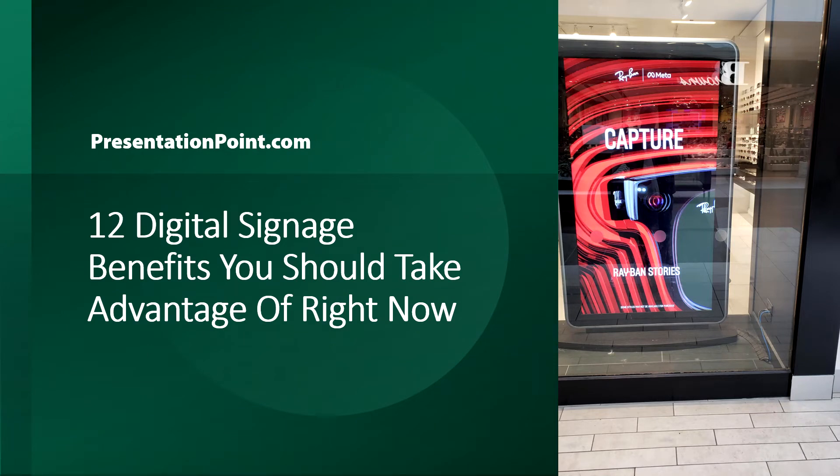Welcome! Digital signage use is exploding. Here are 12 digital signage benefits you should take advantage of right now.